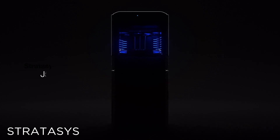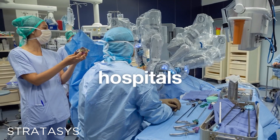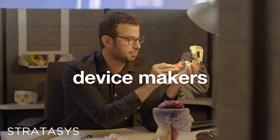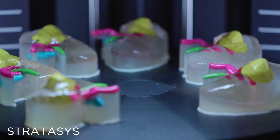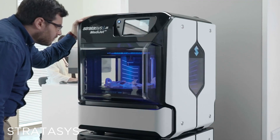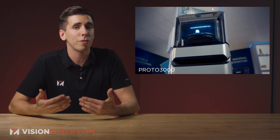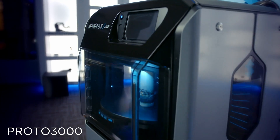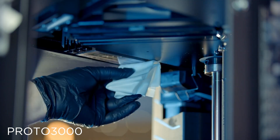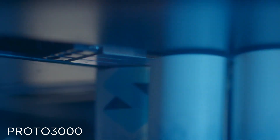Next, we have Stratasys launching their brand new J5 MediJet medical printer. This new addition to their lineup of medical printing solutions was designed specifically for patient-specific anatomical models, surgical guides, and medical tooling, compatible with a range of sterilizable and biocompatible 3D printing resins. The J5 offers a build volume of about 140 by 200 by 190 millimeters and has the capability of holding up to five different materials. Inside the build chamber, you'll find their patented rotation build platform and their fixed inkjet print head. This design is said to improve reliability and streamline a lot of the maintenance issues.